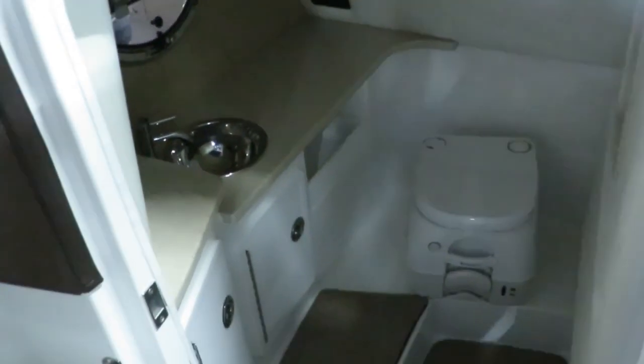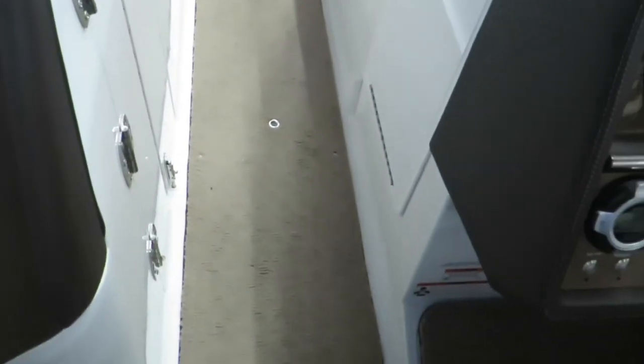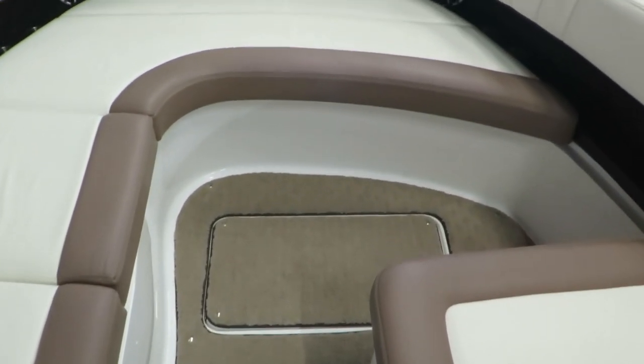We've got a head down here — a very nice area, a nice big area for just about anybody to fit. There's snap-out carpet throughout the entire boat.